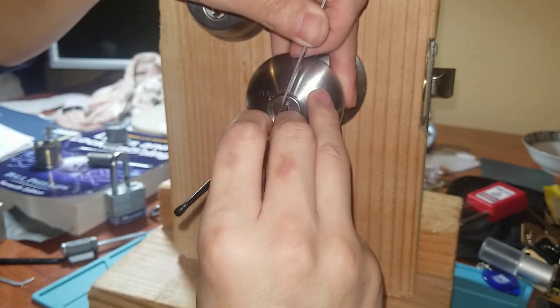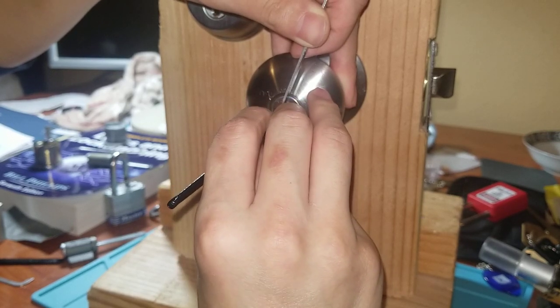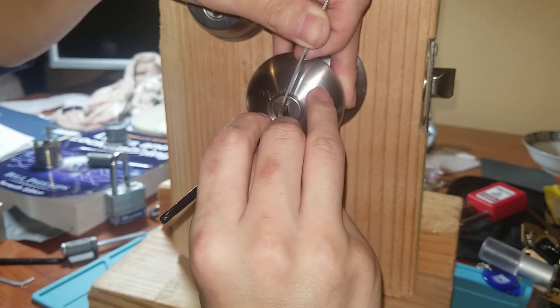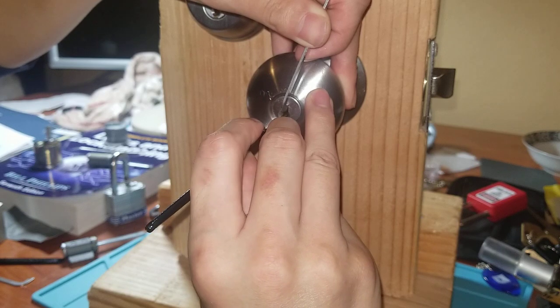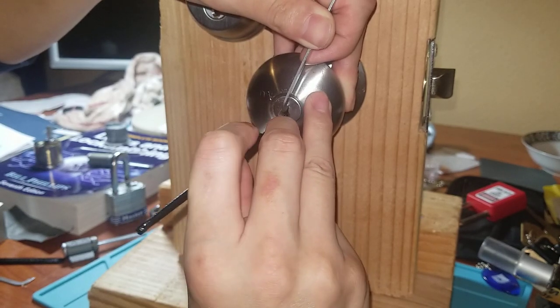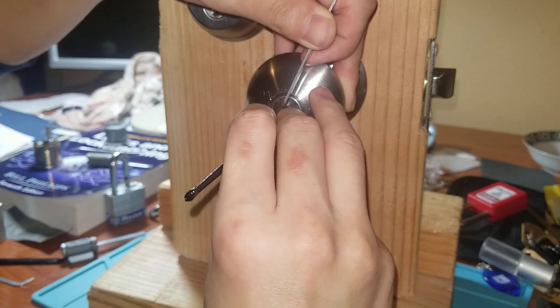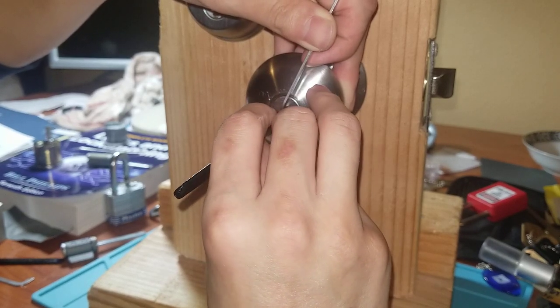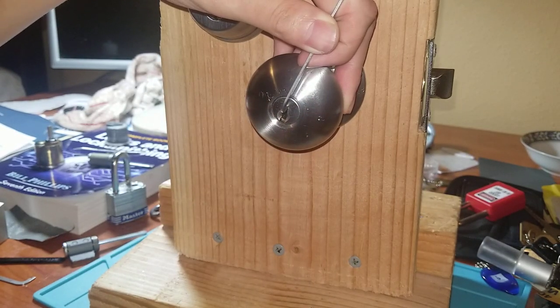That's not done. There you go, there you go. Almost there. I think it's five pins now. All right.